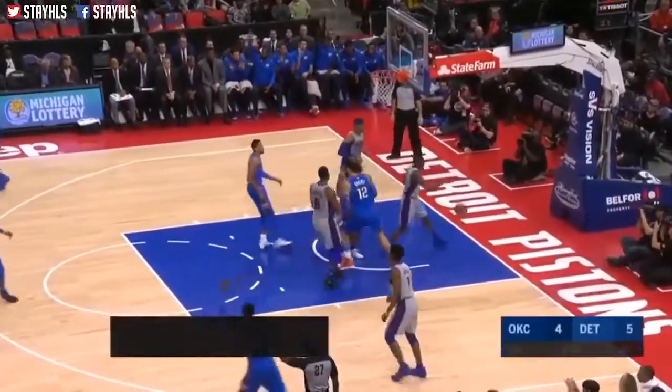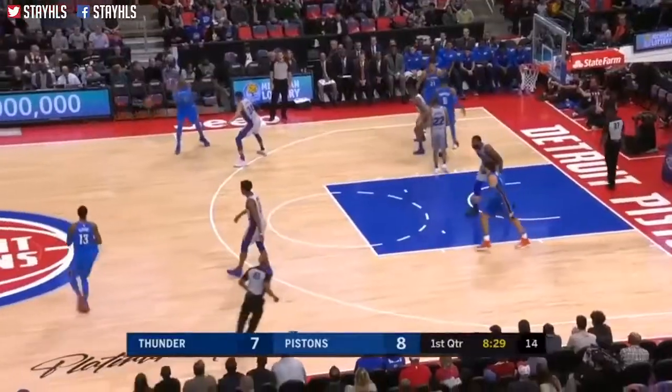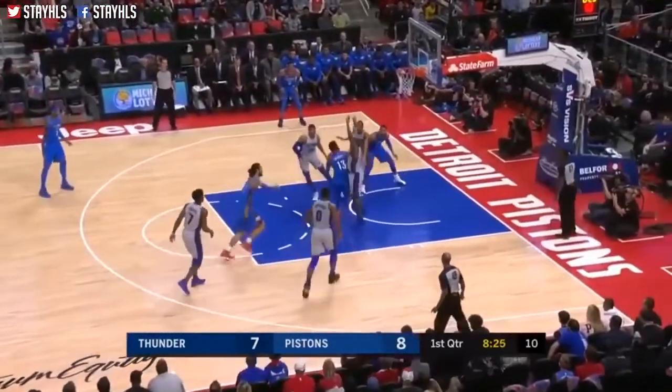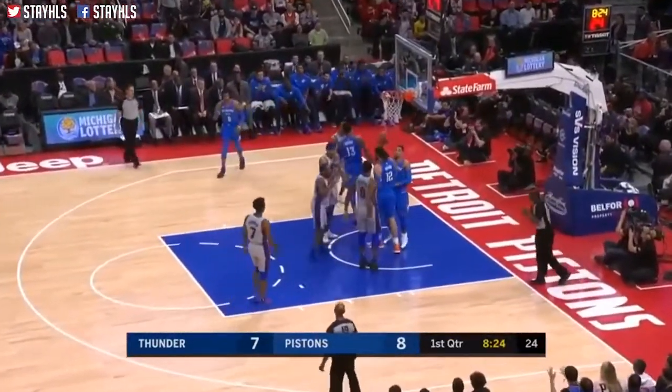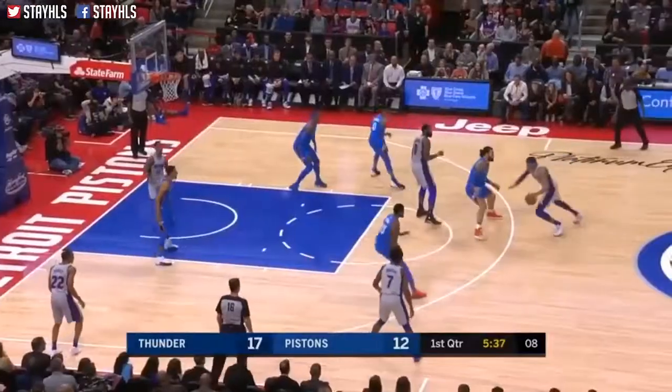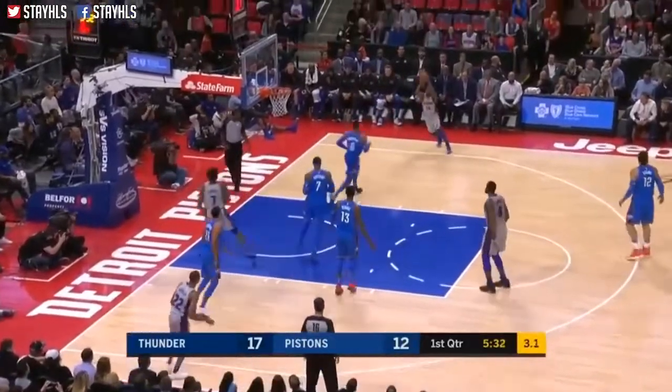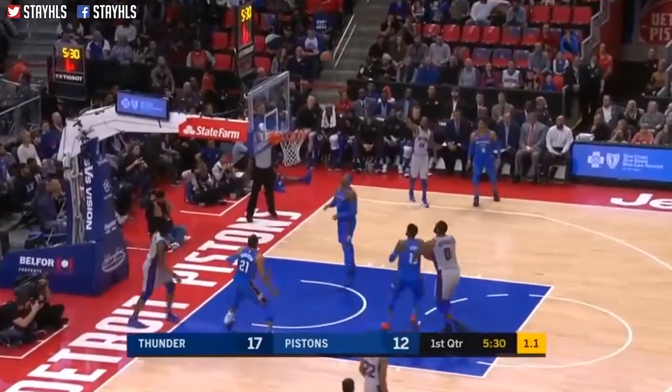Paul George open, connects. That is coming off the bench and doing his thing. George gets to the rack, lays it up. Andre ball poked away. Westbrook comes in aggressively defensively.